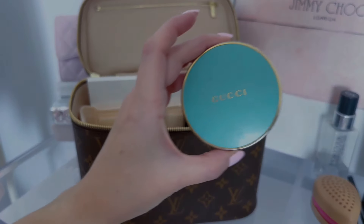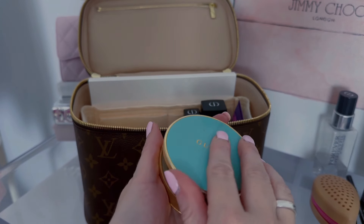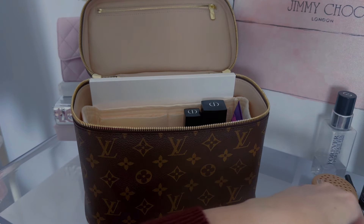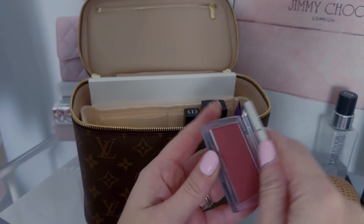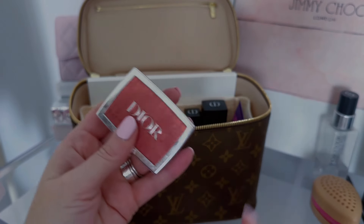For bronzer, I have the Gucci bronzer — this is in 02, but I also like 03. Talk about a well-loved item — I have hit pan on this baby. I'm going to put that in there. Then we are going to go with some blush. I'm going to take this one in 012 Rosewood — this is a pretty everyday shade and this is also well-loved.